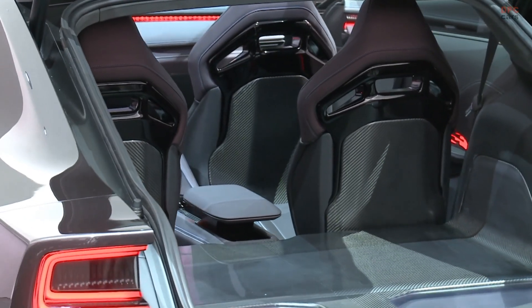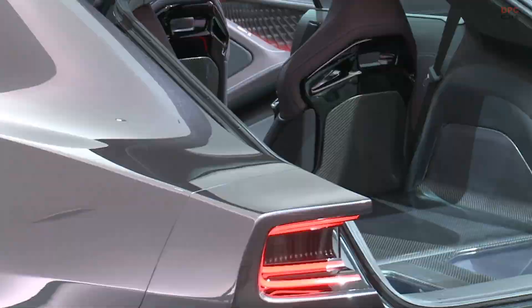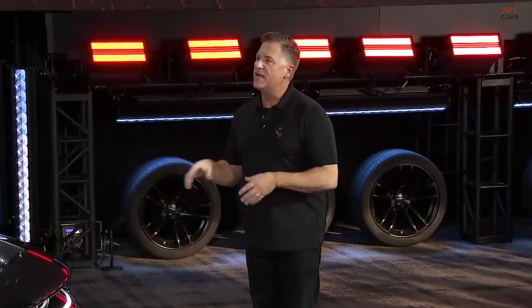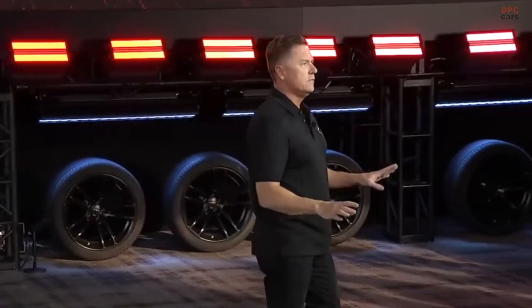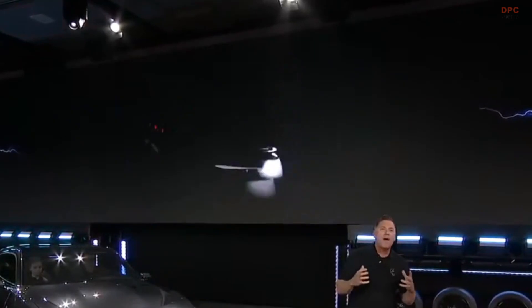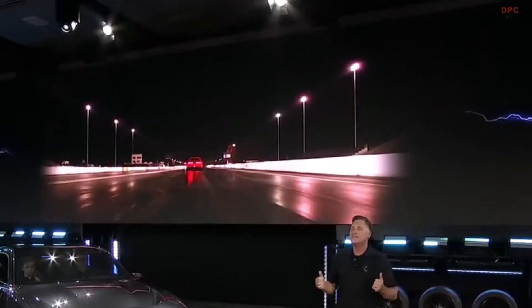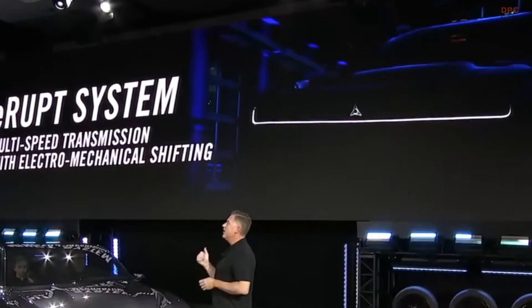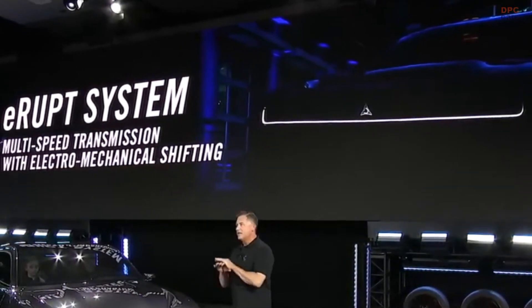Here is Tim Kuniskas at the reveal giving hints of the system. We made sure that the driving experience will be marked with familiar Dodge attributes. The typical single-speed transmission in a BEV is super efficient. But we know that part of what makes a Dodge a Dodge is the way our power throws your shoulders into the seatback at shift points. So our engineers designed the new E-RUPT system — a multispeed transmission with an electromechanical shifting experience that's pure Dodge.